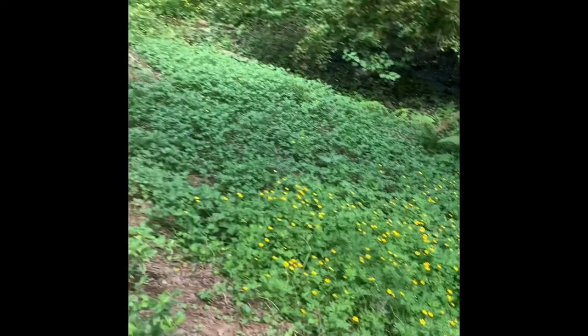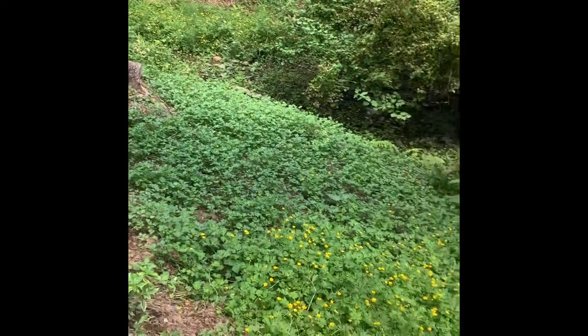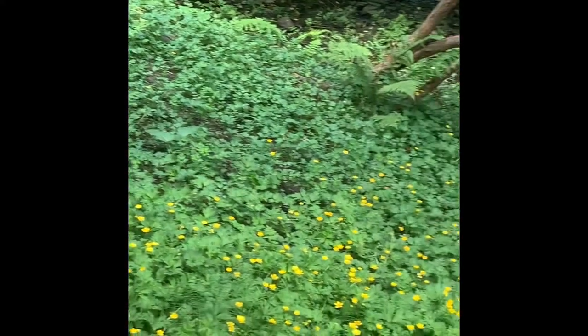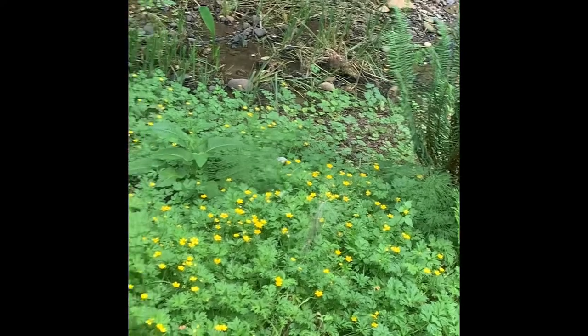All right, get a hold of this. It is on both sides of the creek over there, all throughout it, and this entire embankment is covered in it. I've got my work cut out for me.